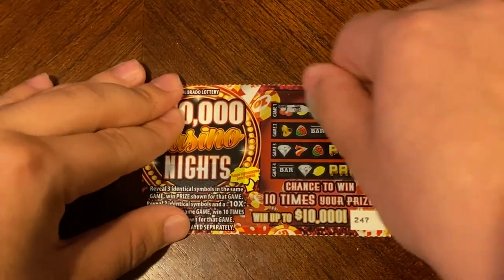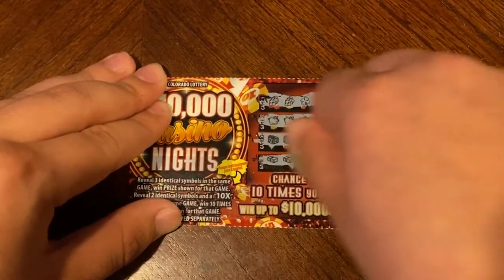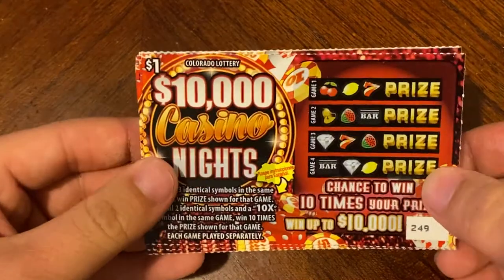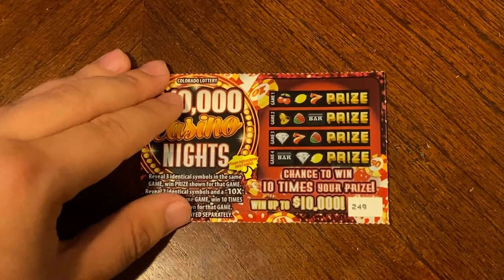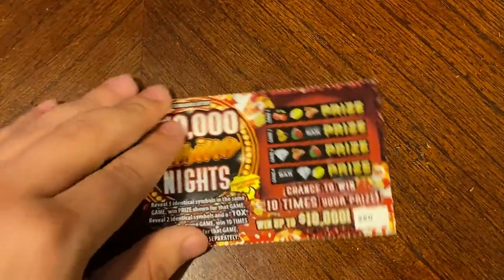Nothing on 246. Nothing on 247. Nothing on 248. I believe this is about 50 tickets left — we're at about three quarters of the way through. On 249 — nothing on that one. On 250 — three pigs! That looks like only three pigs for a dollar, we'll take it.